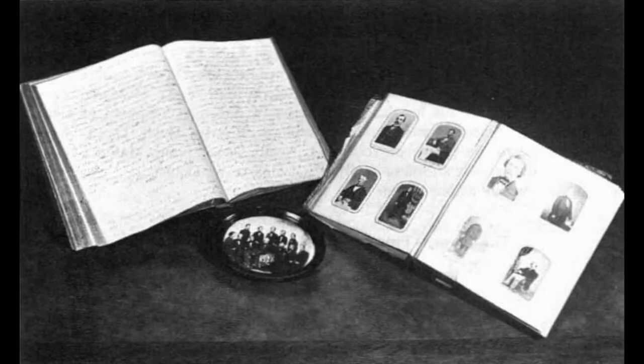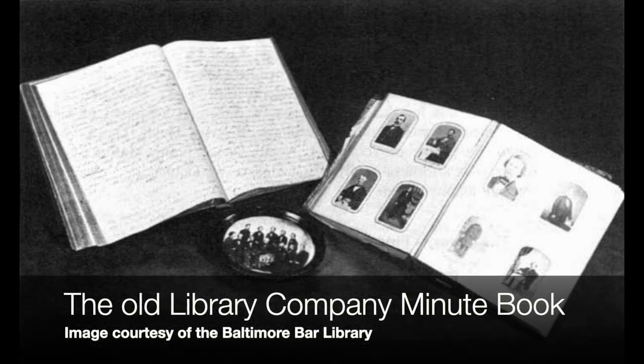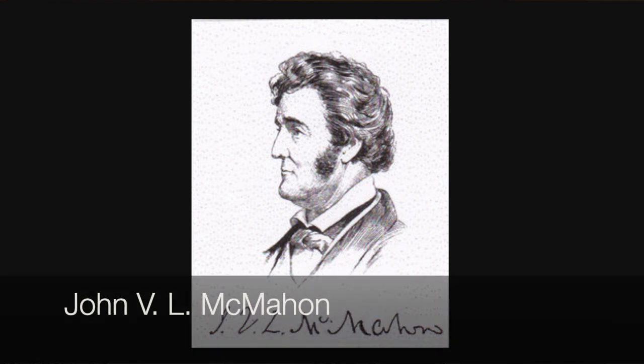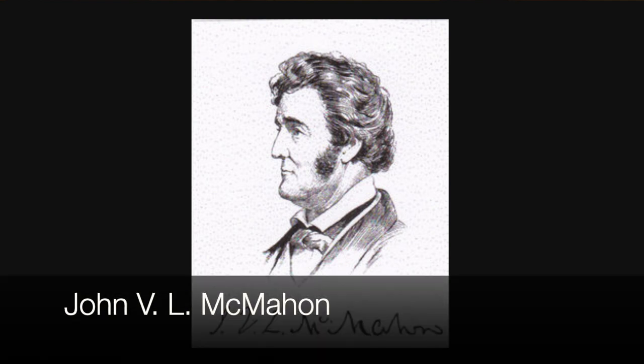Brown was passionate about starting the Baltimore Bar Library. We know this because the first meeting he had in 1840, the minutes were taken meticulously in a leather-bound journal that's still at the bar library — so you can go read for yourself what he was doing. The library's first chairman was a gentleman named John McMahon, a really exceptional individual. He was born in Cumberland; at age 17 he graduates first in his class from Princeton; at age 19 he passes the bar; at age 21 he's elected to the General Assembly.